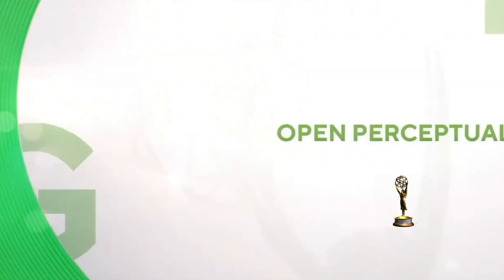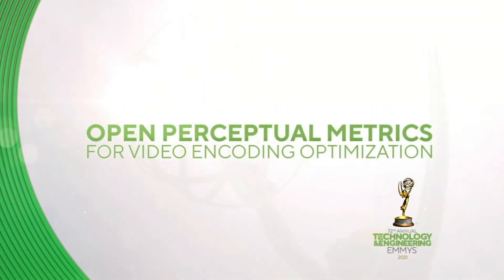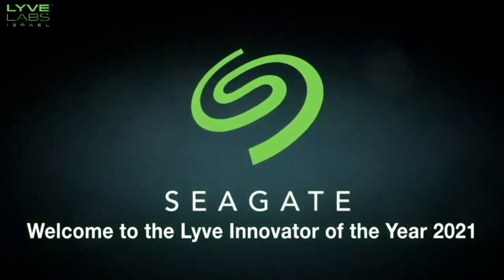Last year, Beamer was awarded a Technology and Engineering Emmy for the significant contribution of its technology to the television industry. It also won the Seagate Life Innovator of the Year competition, recognizing the value Beamer products bring to cloud storage.